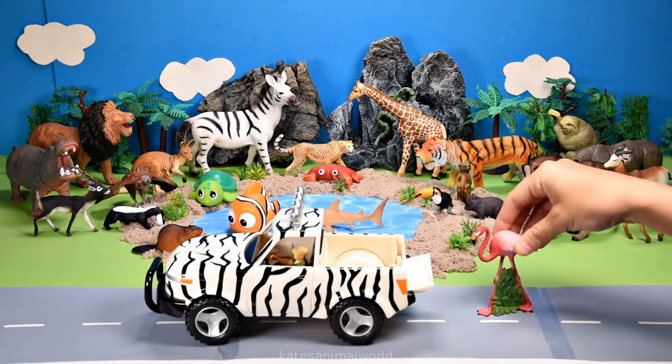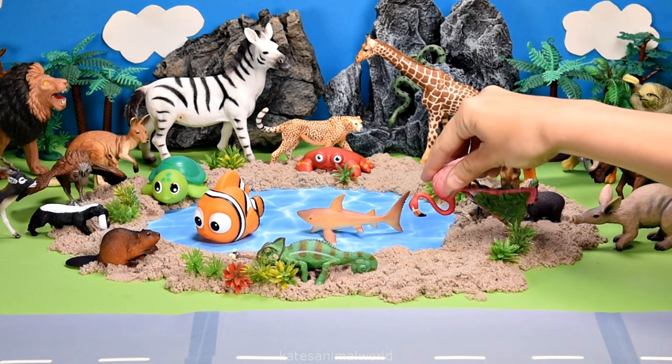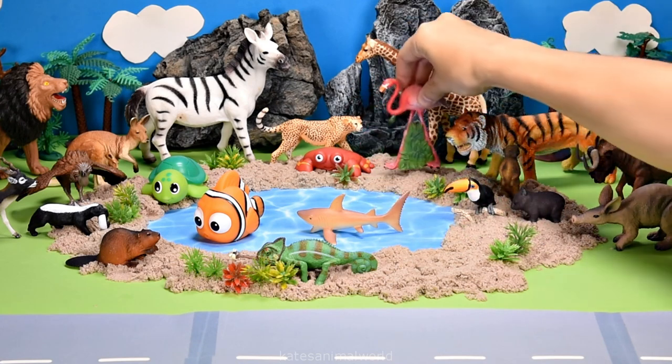The car's here. Who's that in the back? It's a flamingo, and I think they're thirsty. Let's pop them over here.